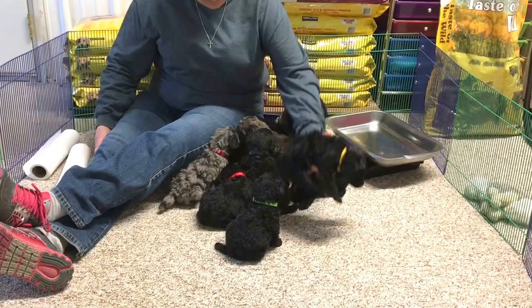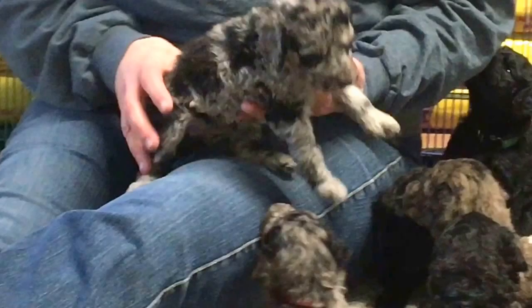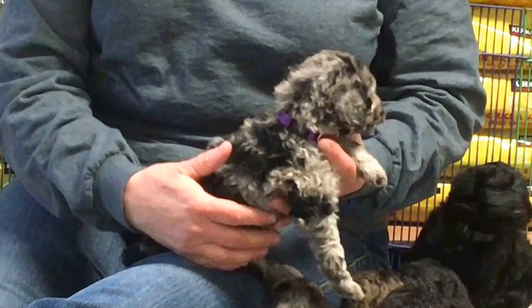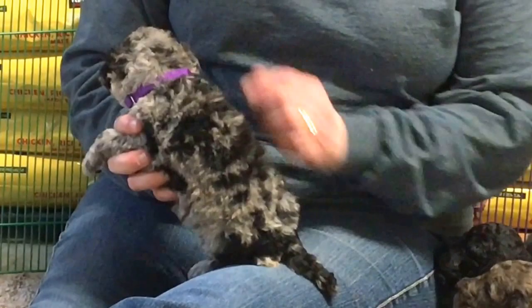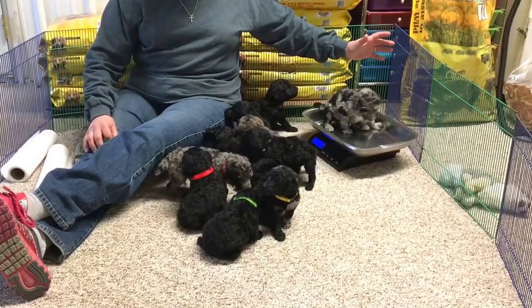The last merle in here is sold. Her microchip is 6525. She has a purple collar — she'll always have the purple collar on. She's got great coloring, marked a lot like her dad, with some blue merle down her tail. She is 2 pounds, 11.5 ounces today.